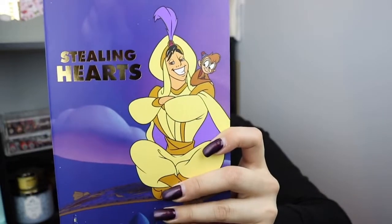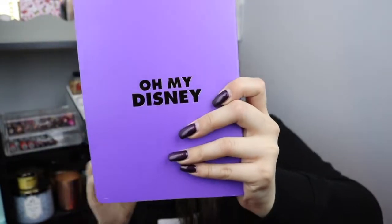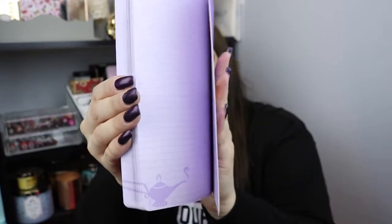I picked these up for about 10 bucks, as they were on sale from the regular $17. And then last but not least is the Aladdin journal, which says 'Stealing Hearts' — so cute. It says Oh My Disney on the back and the pages are purple. I'm assuming it's the genie's lamp on the side. These are really cute with purple lines on the inside.